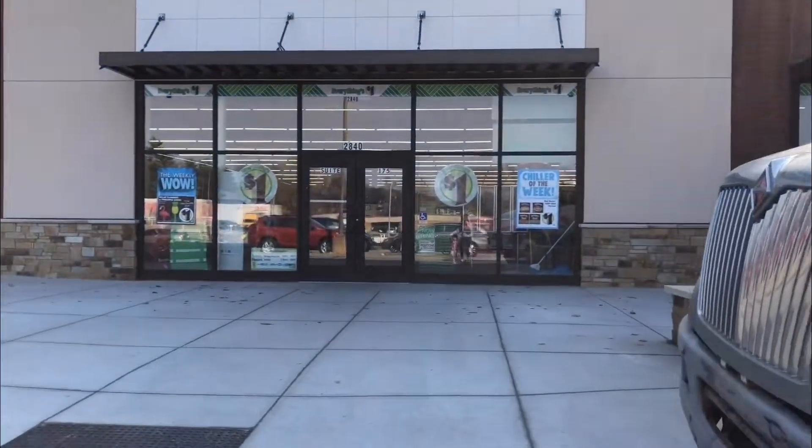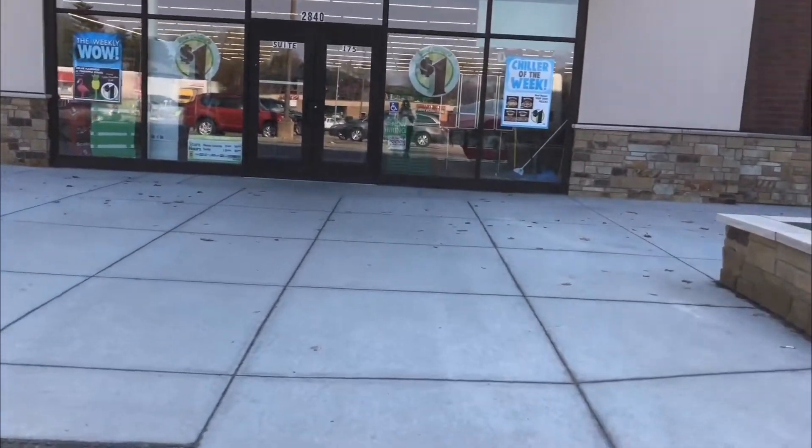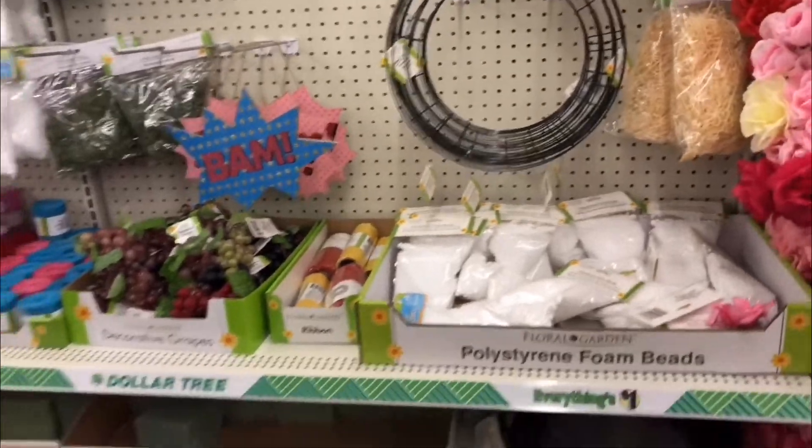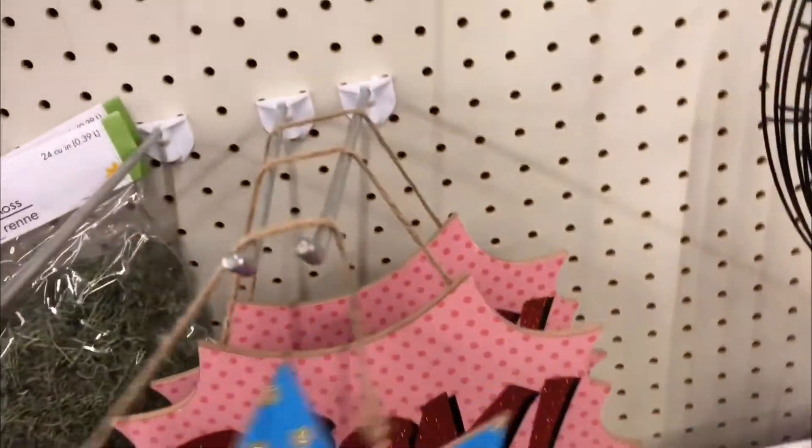Heading to Dollar Tree — let's check out what new stuff they have. I need to get Easter stuff but I'm probably not gonna get any of that today. I'm just gonna stick to the things that I need. This is one thing Dollar Tree has really stepped up in — their crafts. Look at these cute signs here.